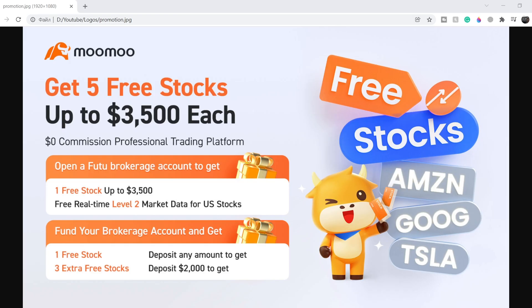Before we get into all of that, if you'd like to earn two free stocks with MooMoo valued up to seven thousand dollars, please check out the link in the description below. All you have to do is sign up for an account and deposit as little as one dollar. This is guaranteed free money — full details are on the screen right now.